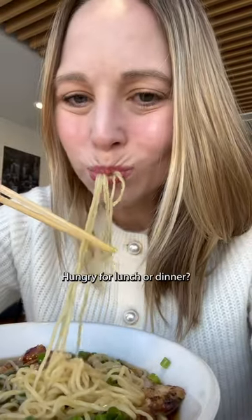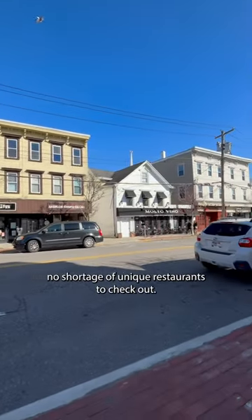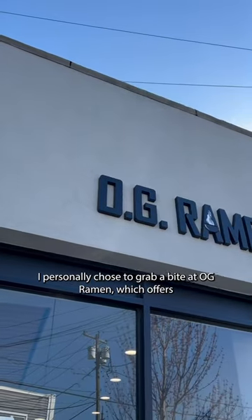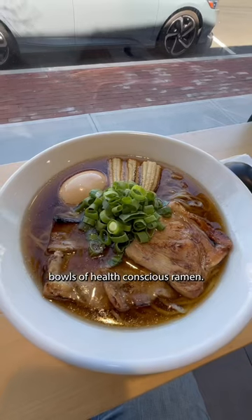Hungry for lunch or dinner? Babylon has no shortage of unique restaurants to check out. I personally chose to grab a bite at OG Ramen, which offers bowls of health-conscious ramen.